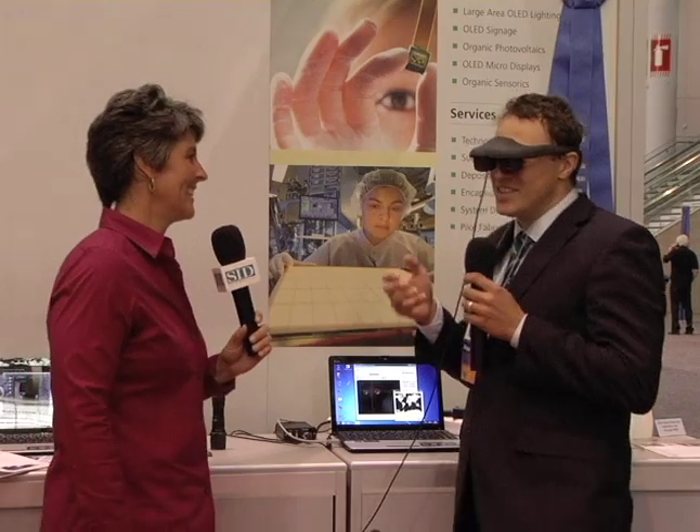You have many functions on one single HMD. It's very small compared to state-of-the-art systems and very lightweight. I think we will introduce it to the market in the next months, and I am very happy that customers are very interested in buying the evaluation kit that we now offer.